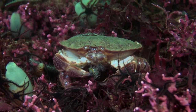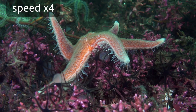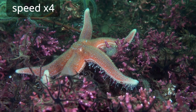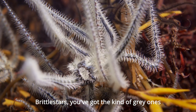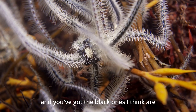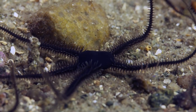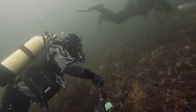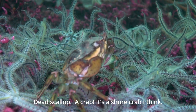Crab there. Crab there. Starfish — if you watch them for a while, they move quite quickly. Crab there. Crab there. Dead scallop, a crab — a shore crab I think.